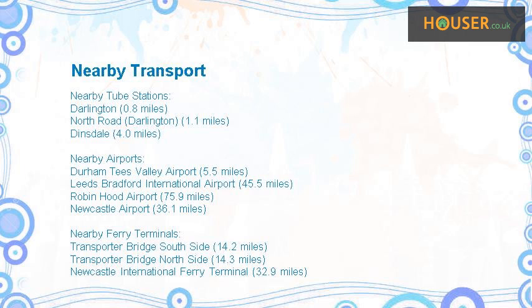Nearest airports include Durham Tees Valley Airport, Leeds Bradford International Airport, Robin Hood Airport, and Newcastle Airport. Nearest ferry terminals include Transporter Bridge Southside, Transporter Bridge Northside, and Newcastle International Ferry Terminal.